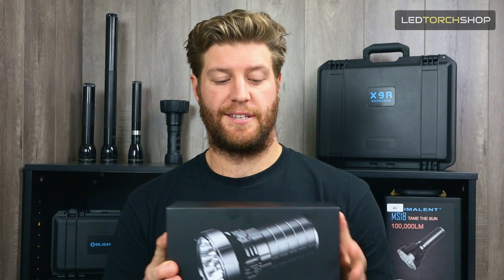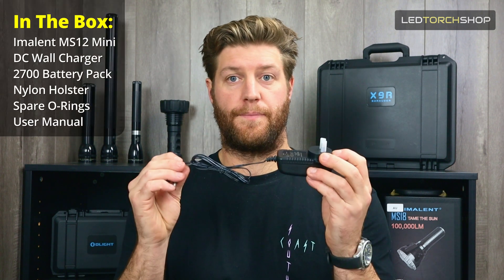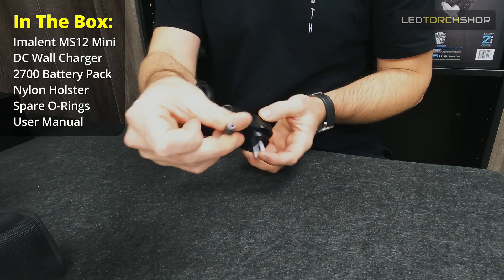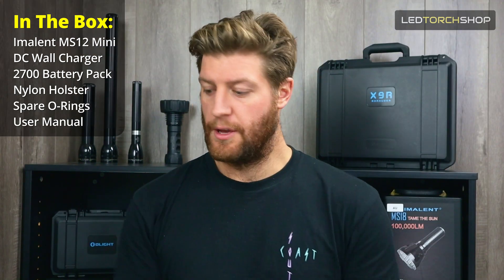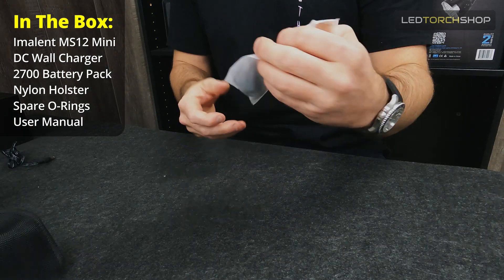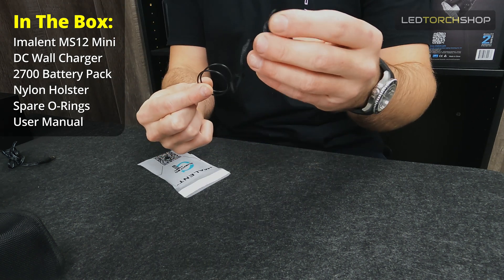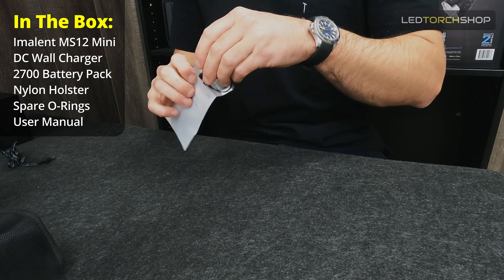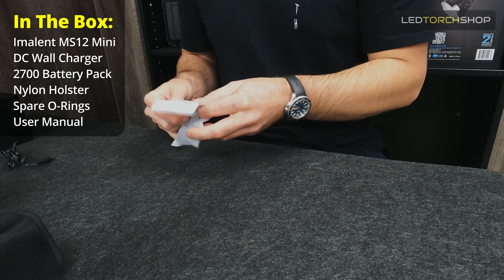First of all, you get it in a nice box. There's a bit of information on the outside like QR codes and it says 65,000 lumens, with a nice picture of the torch. Inside you get your 240-volt to DC charger — AU of course — a couple of spare O-rings, and a lanyard. Nice weatherproof O-rings and good quality lanyard.